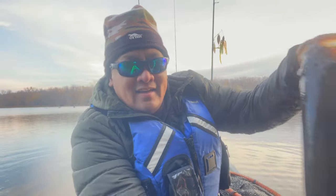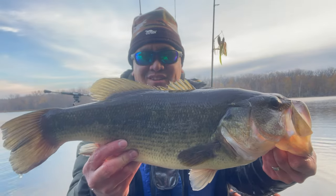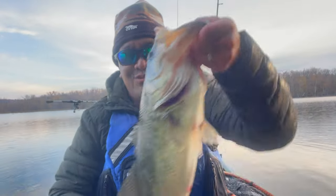Check out that bass guys — five pounder, 21 inches. That is a huge bass. We're gonna put them back. Look at that mouth too — huge!